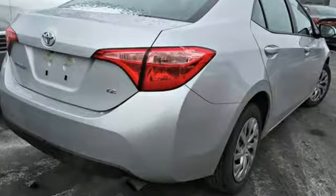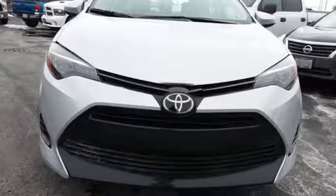Comfortable. Convenient. Quality. Toyota. Hurry in today and see it for yourself.